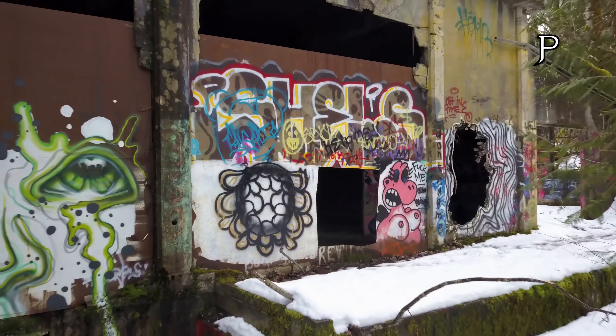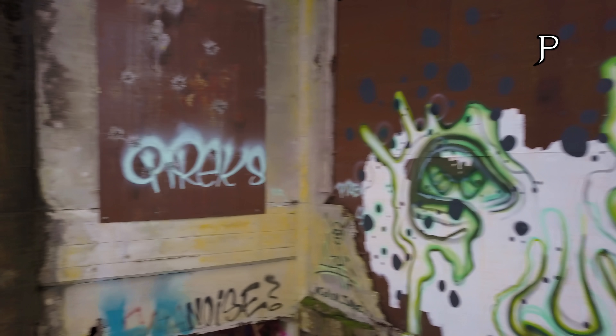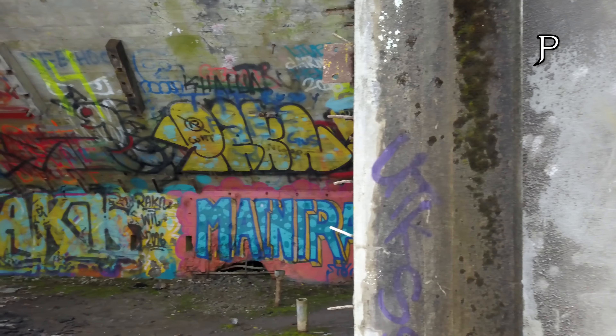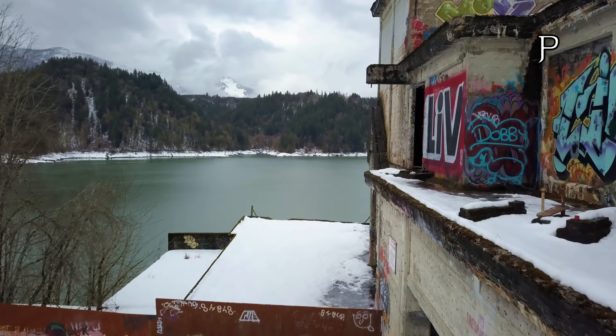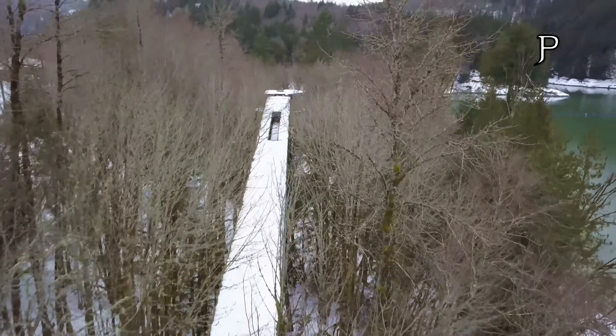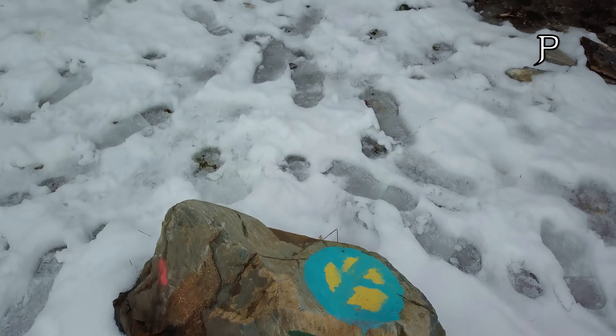Continuing on for another 5 minutes, you'll arrive at Lake Shannon — a large sprawling lake created by the Lower Baker Dam. For this, I'm going to need the power and range of the Mavic Pro.